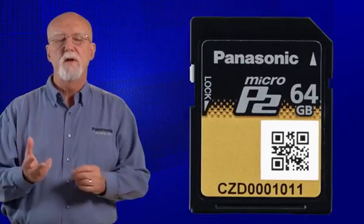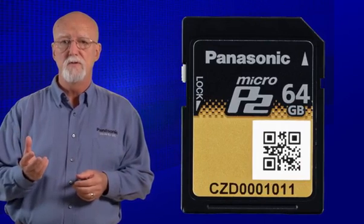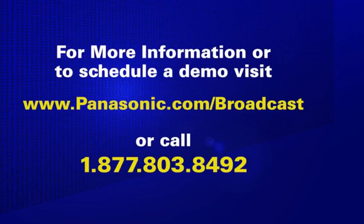Now you can see the benefits of Micro P2 to existing P2 users and new P2 shooters. In a nutshell, Micro P2 is faster, highly reliable, and built on solid-state, inexpensive memory, and it continues the robust legacy of P2. To find out all the benefits of Micro P2 and additional products that take advantage of these benefits, go to the Panasonic website and learn more about the evolution of P2.